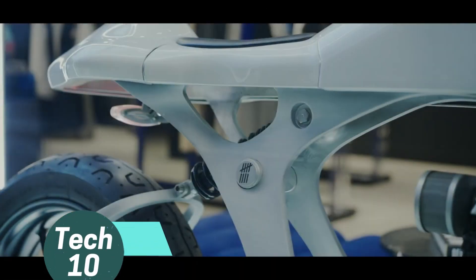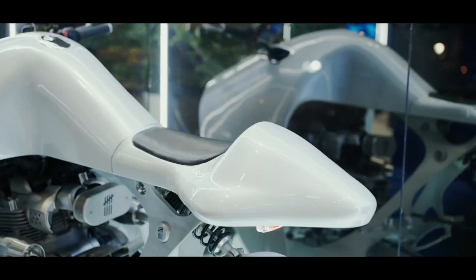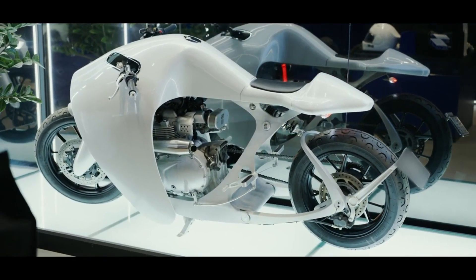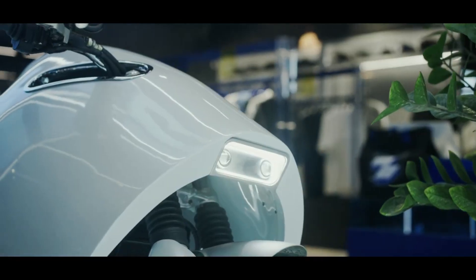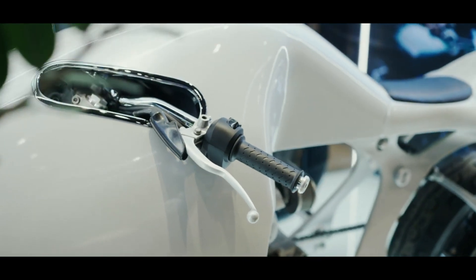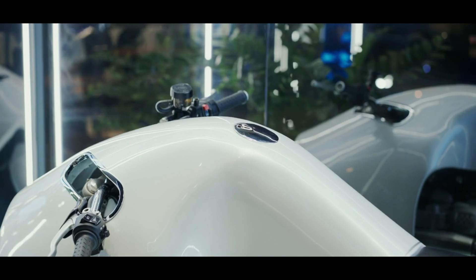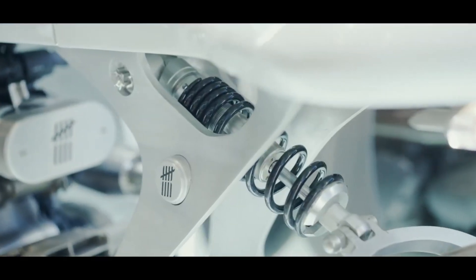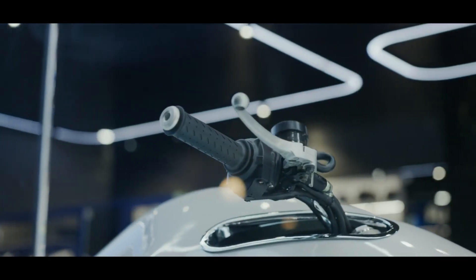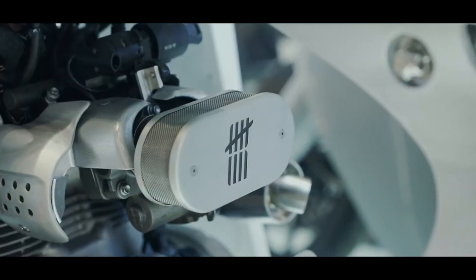This motorcycle's frame is crafted from aerospace-grade 7075 aluminum, known for its precision and strength. Inspired by the fluid movements of stingrays and the intricate beauty of coral reefs, its design is exceptional. Tolerances measured in micrometers showcase its meticulous manufacturing. With engine options offering 74 or 103 horsepower, it reaches speeds up to 200 kilometers per hour, embodying a mythical sea creature's grace as you cruise through the city at night.